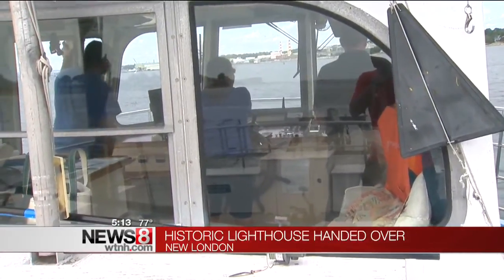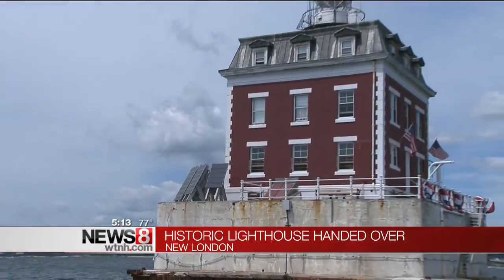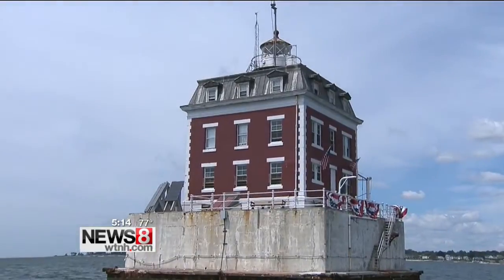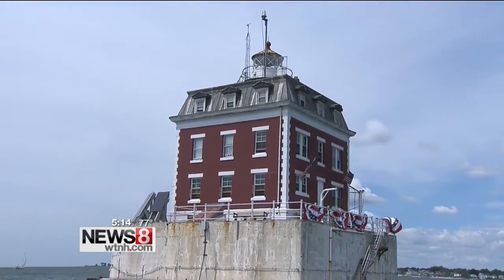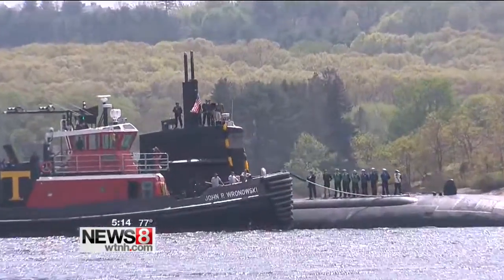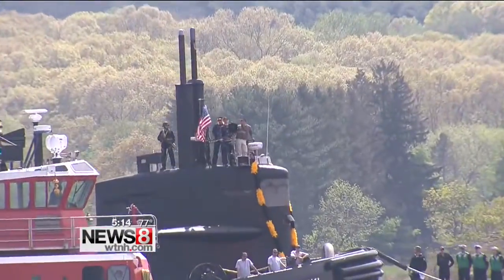For those who navigate the waters of the Thames River, this brick-and-granite lighthouse is quite impressive up close. New London Ledge Light has been guiding sailors for more than a century, and to submariners returning from their long deployments,